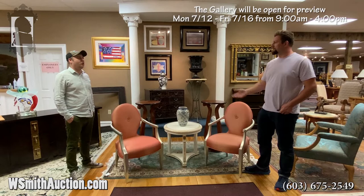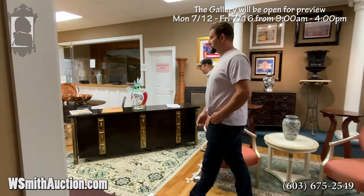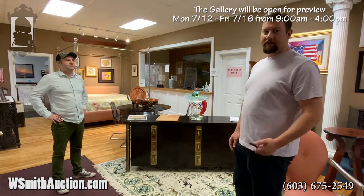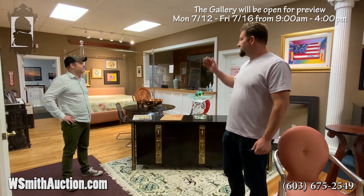So let's take a tour through the gallery. Love to have you see some of the colors and scale of all the items that we've lined up here. The previews are on all week, by the way. You're welcome to stop by, or if you prefer, give a call and get something lined up with Lori in the office at 603-675-2549. All these items are on our timed site, so go to the website, wsmithauction.com, and view each lot individually with descriptions, condition reports, everything you need to know.